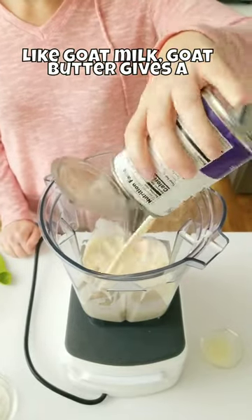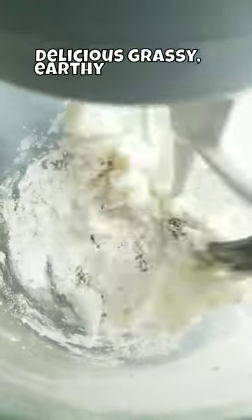4. The taste. Like goat milk, goat butter gives a delicious, grassy, earthy flavor to your baked goods.